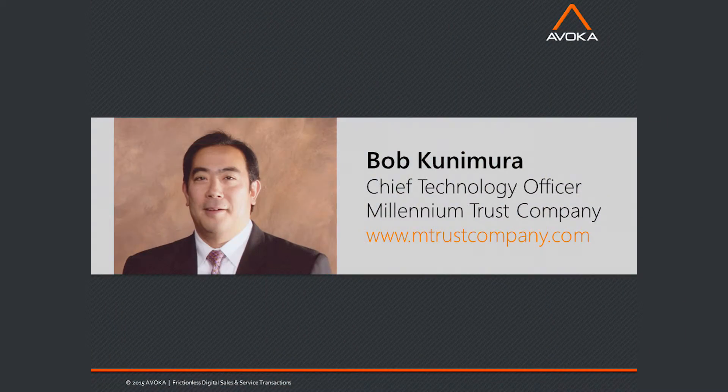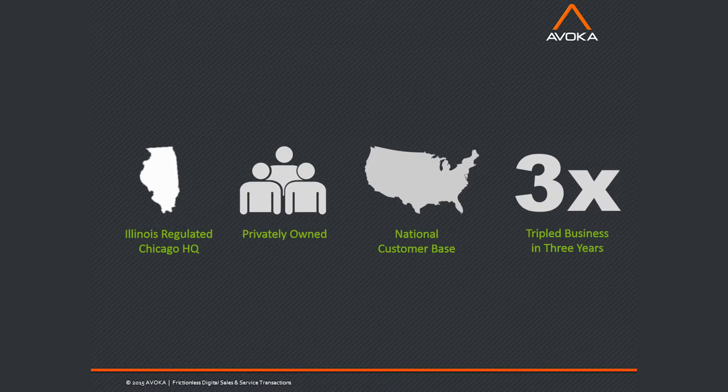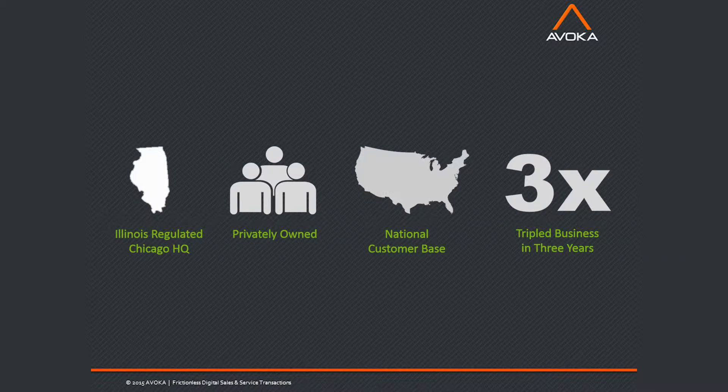I'm Bob Kunimura, and I'm the Chief Technology Officer with Millennium Trust Company. We focus on custody solutions, and our primary clients are advisors, institutions, and investors.